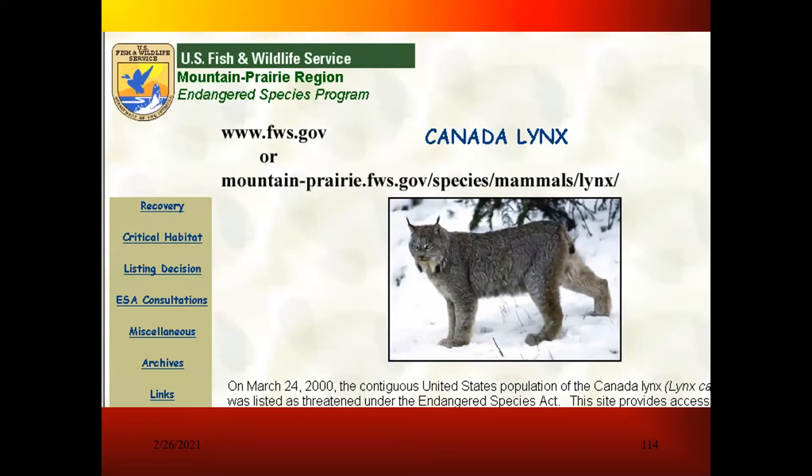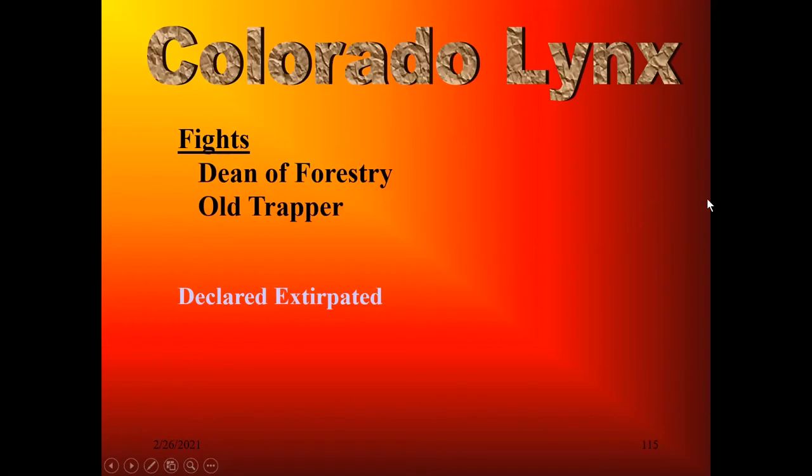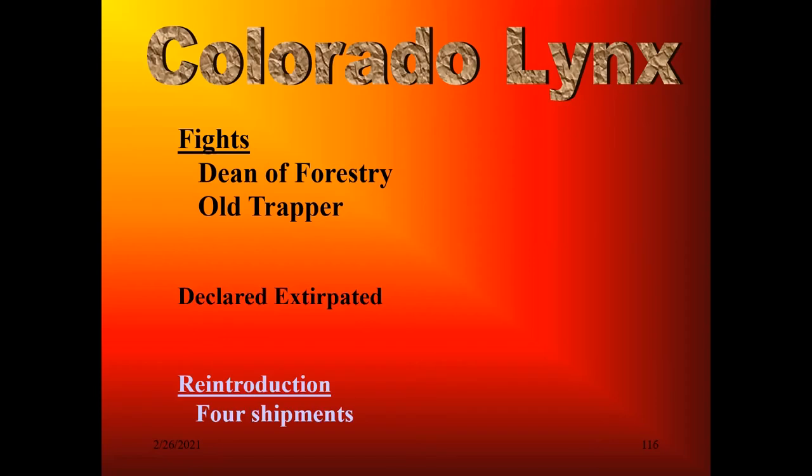The state of Colorado felt they were losing the lynx and got involved with the Fish and Wildlife Service. After I left, I trained the Colorado Division of Wildlife. The first winter they got three lynx, the second winter none, and after that they couldn't find any more. So the state of Colorado declared the lynx extirpated—extinct from the state. That opened the way for the Fish and Wildlife Service to start reintroduction of the Canada lynx to Colorado. They brought in four shipments of lynx, radio collared them, turned them loose, and the lynx scattered to the four corners. They were all live trapped in Canada, and some of them went back to Canada.